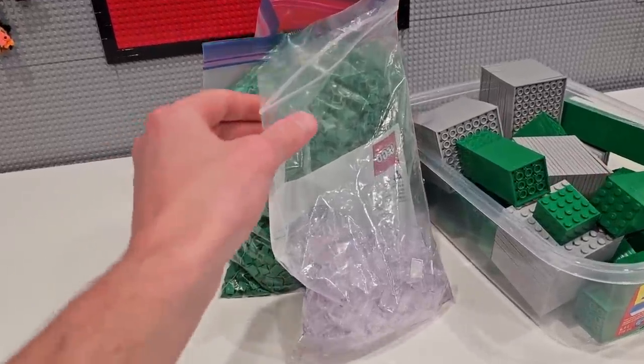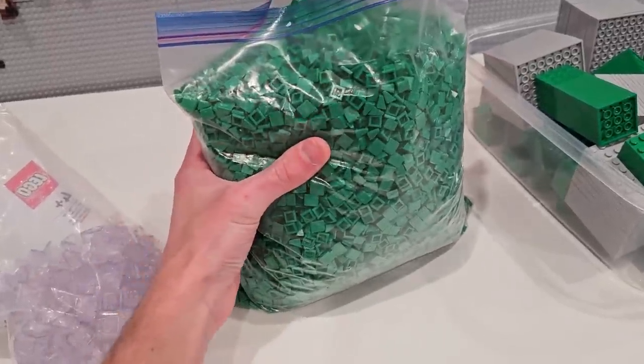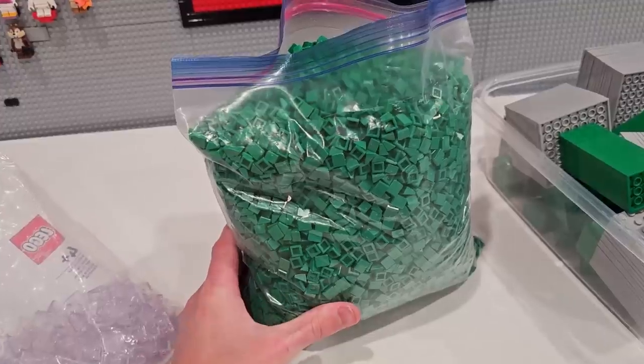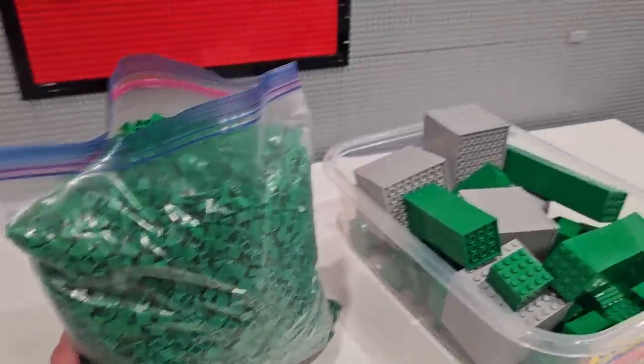One of these bags is crazy - and that bag is the bag of 1x1 green cheese slopes. That is a freezer bag loaded full of them. These are going to come in super handy when it comes to adding details to the green spaces in the Lego City. I want to add some green spaces.